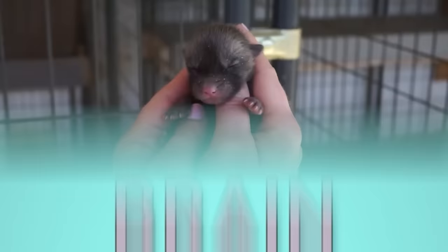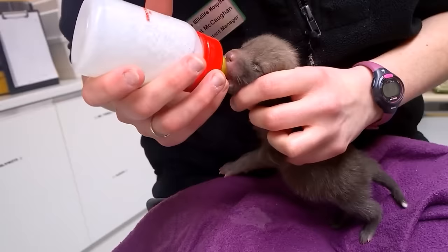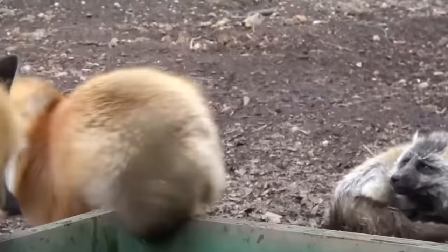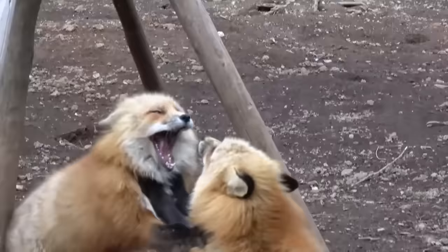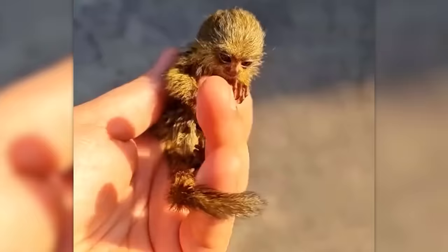You have a few seconds to guess who this baby will become. You won't believe it, but it will turn into this creature that you won't be able to lift in your arms anymore. Luckily, there are other animals that are tame all their lives — like this cute western pygmy marmoset, for example.